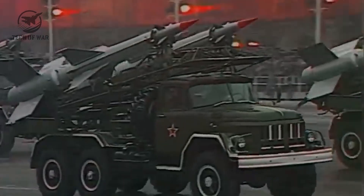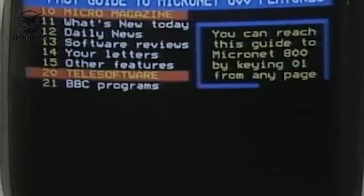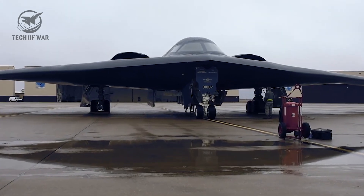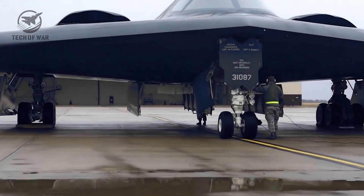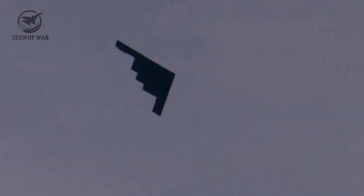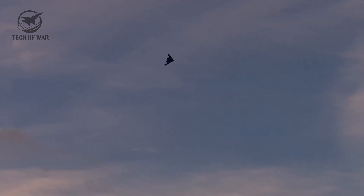Now let's talk technology. When the B-2 was born, the Soviet Union was still around — computers were clunky, the internet was a novelty, phones were bricks. The B-21 was forged in a completely different era, one defined by artificial intelligence, quantum computing, and materials science on a whole new level. The gap between these aircraft isn't just wide — it's staggering.